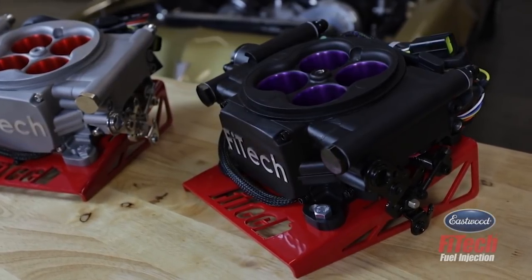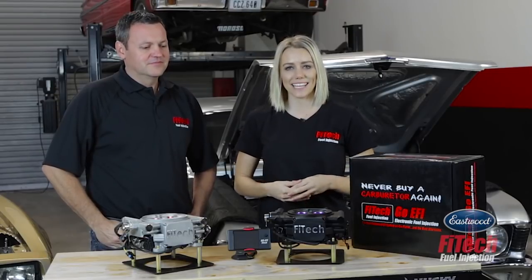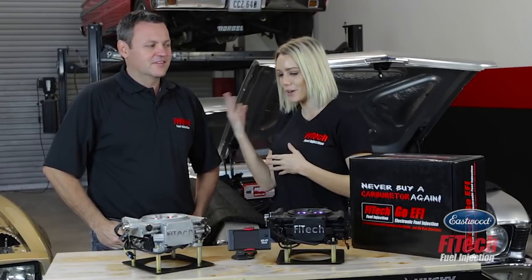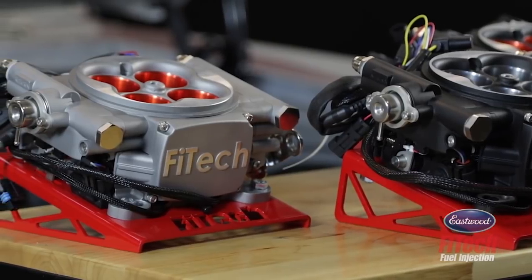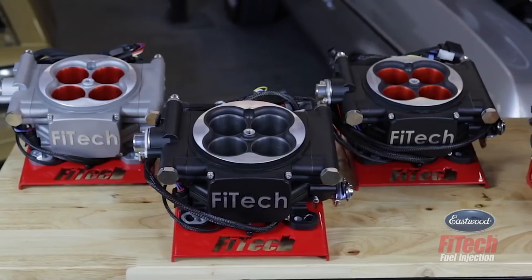EFI upgrades for carbureted vehicles are becoming more and more popular today since so many new systems are hitting the market. I'm Dani Medin here at FITEC; alongside me is Ken Ferrell and we're going to install a couple of these new systems and find out what's new for you guys. You guys have been around for quite a few years, so you know what you're doing in the EFI industry.